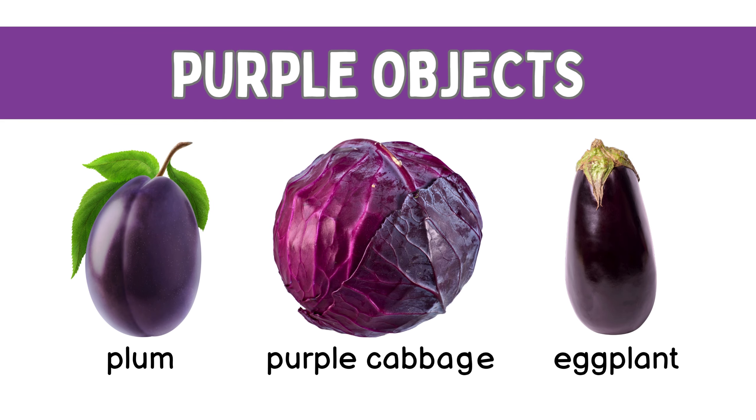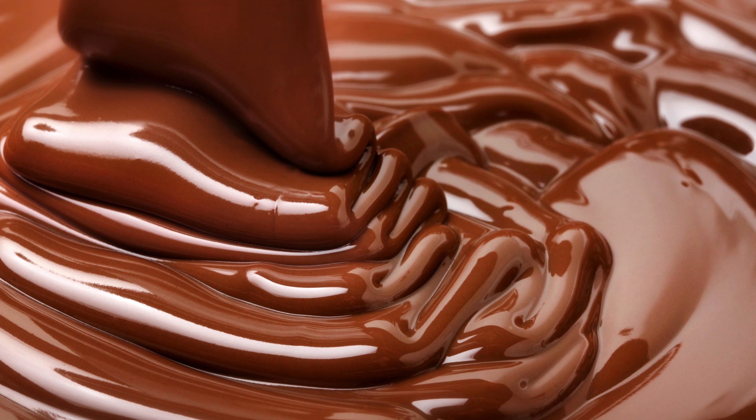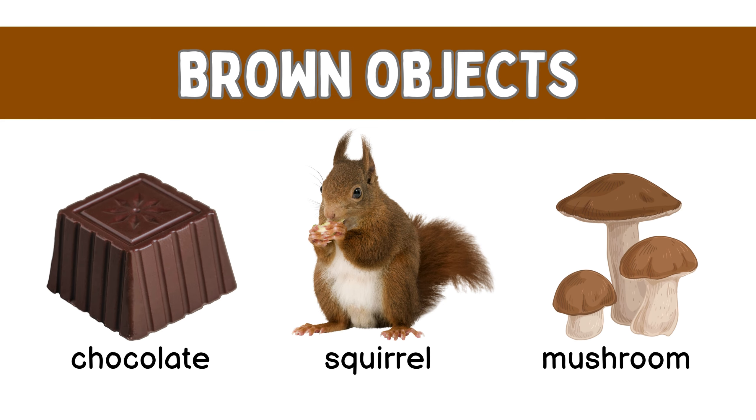Purple! Purple flowers, purple plum, purple cabbage, purple eggplant. Brown! Brown chocolate, brown squirrel, brown mushrooms.